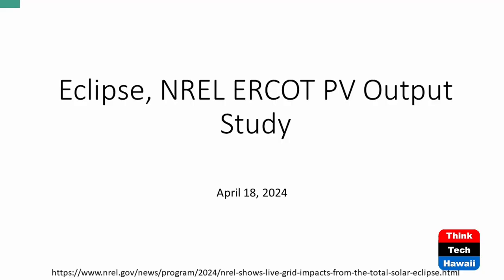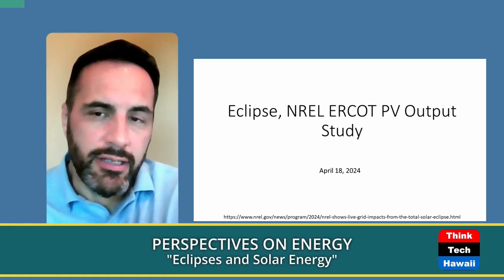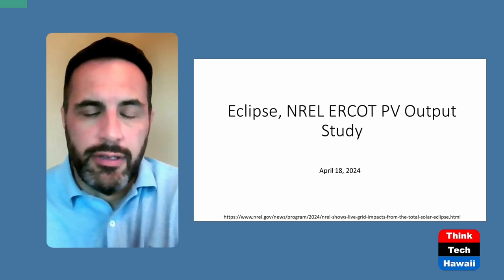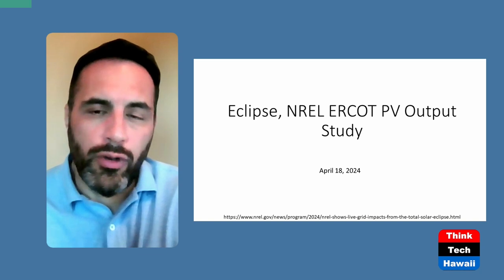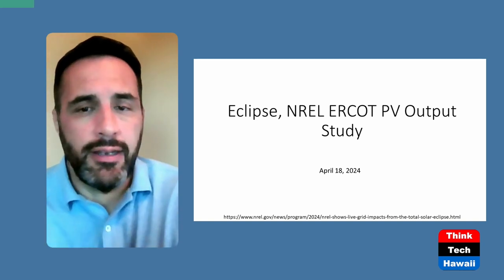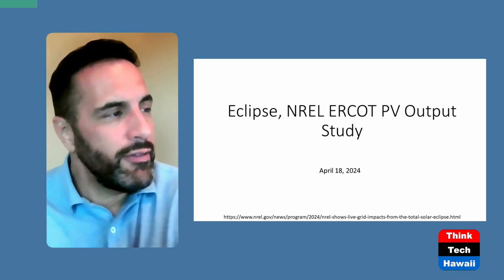Today we'll be talking about the eclipse that happened recently, which cut across the mainland from Texas all the way through the Great Lakes diagonally to the northeast. NREL — the National Renewable Energy Labs — had a study on how ERCOT, just Texas, was affected by this eclipse, losing sunlight for maybe a good half hour of the day. I wanted to study how that impacts photovoltaic output and grid reliability, and how that has an impact on redispatching.